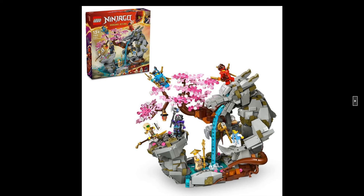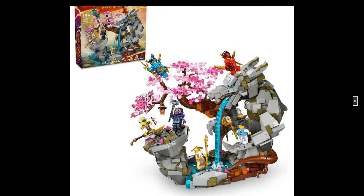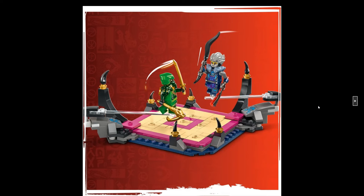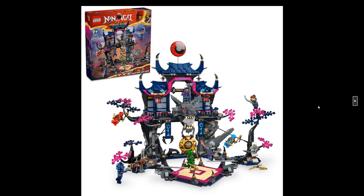I do like the big set the most because it can definitely go into my medieval layout. I really like the waterfall over here. That's a nice set. And I also like the Wolf Mask Dojo because of all the nice weapons — as you can see, these weapons are crazy nice.